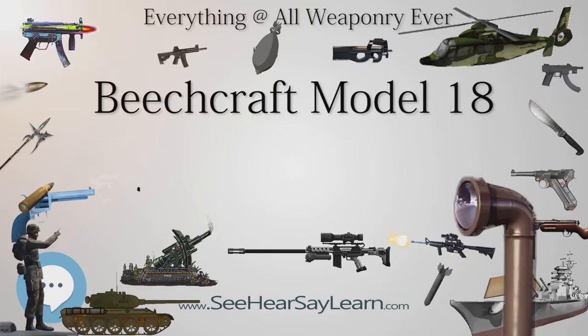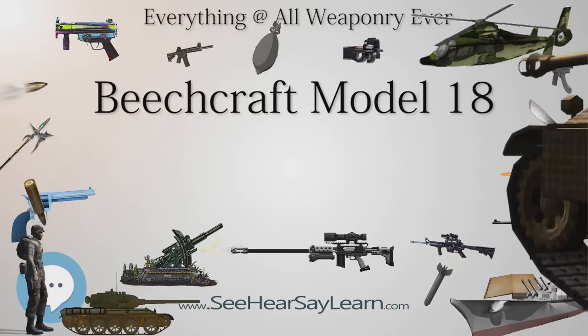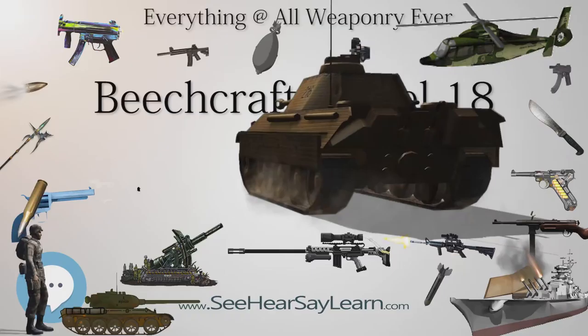Sold worldwide as a civilian executive, utility, and cargo aircraft, and passenger airliner on tailwheels, nosewheels, skis, or floats, it was also used as a military aircraft.